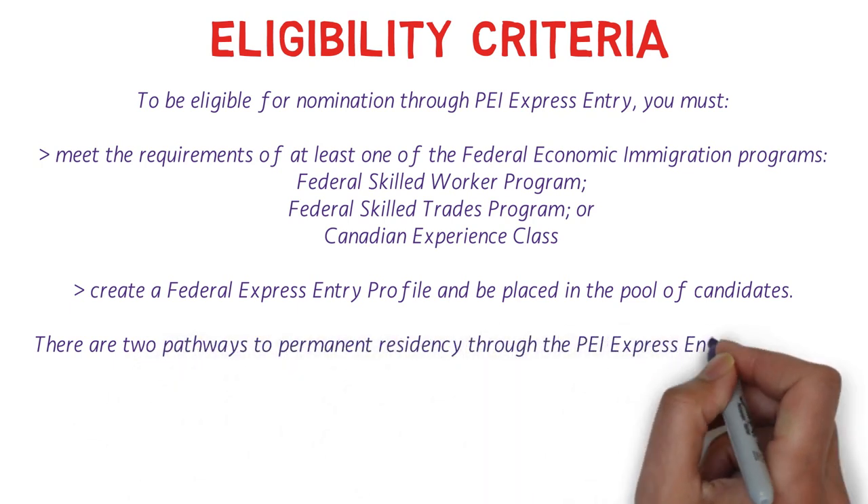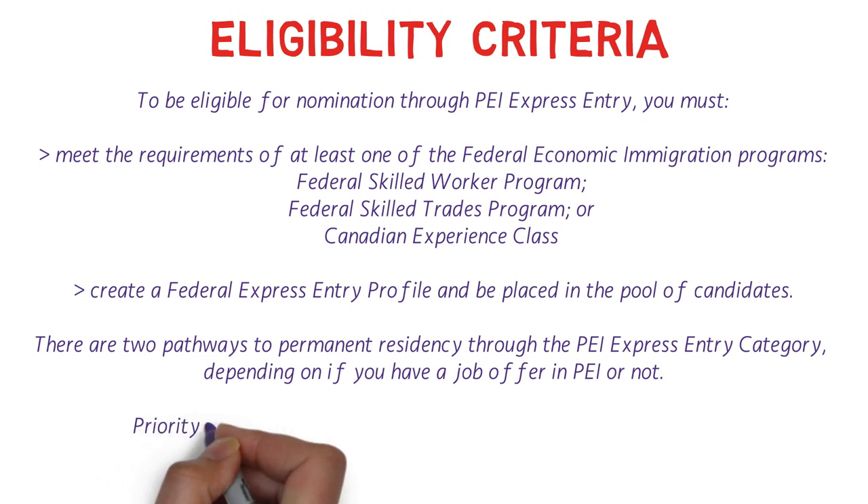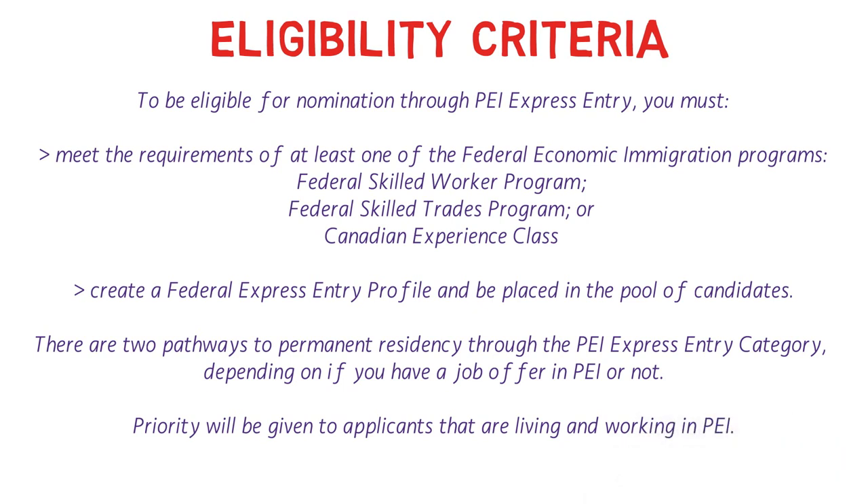There are two pathways to permanent residency through the PEI Express Entry category, depending on whether or not you have a job offer in PEI. Priority is given to applicants living and working in PEI, but it is not a strict eligibility requirement. Even without a job offer, you could still receive an ITA or nomination from PEI — which is really great, because many other provincial programs only invite applicants who have a job offer.